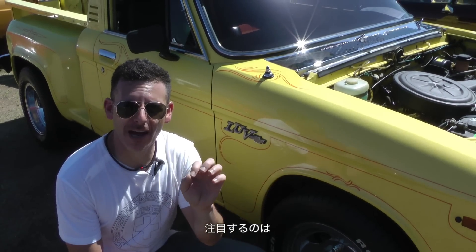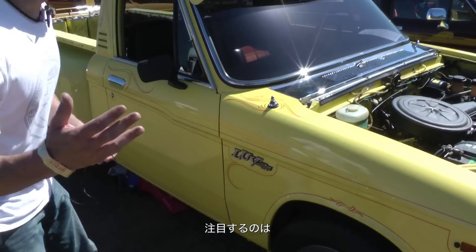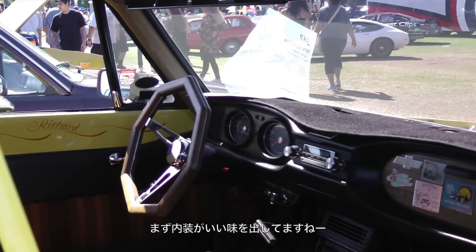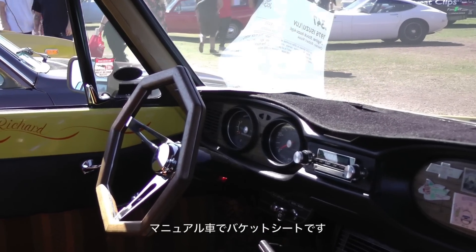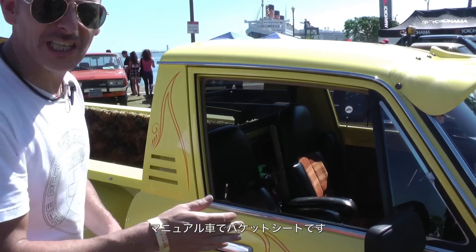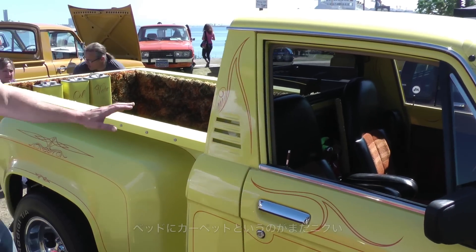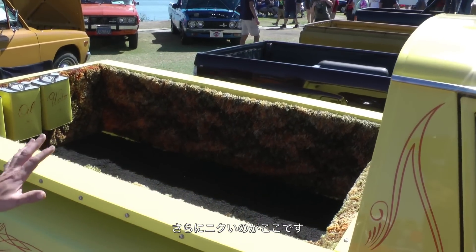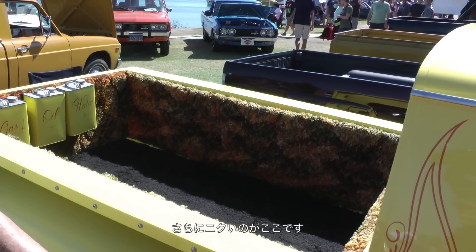Something that caught my eye about this truck that I didn't notice on other pickup trucks — it's got a pretty cool interior. You've got a manual transmission with big, nice bucket seats, and a very cool carpeted box in the back. But the coolest part of this truck is something that threw me off right here.